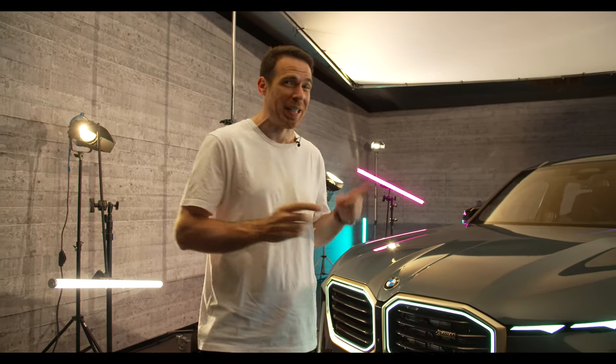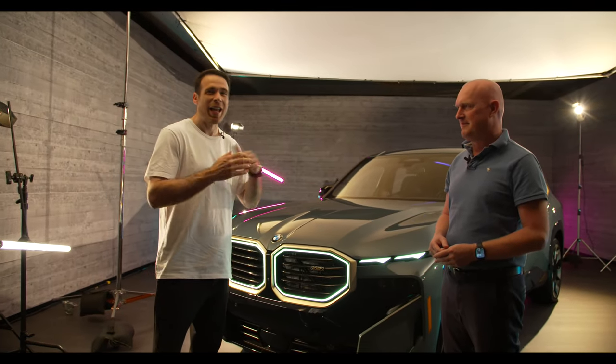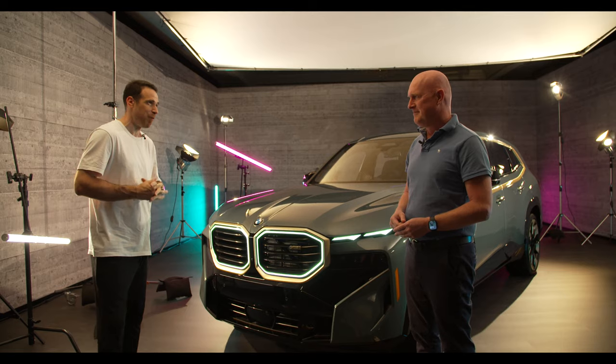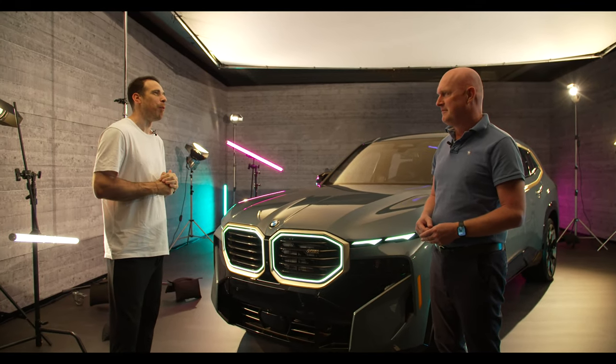Hey guys, welcome back to BMW Vlog YouTube channel and welcome to Palm Springs, California. You might have seen our first video of the BMW XM, but now to learn more about the car, I have with me Sven Ritter. He's the head of project for BMW XM. Great to see you once again. We had a chance to meet each other when I drove the prototype XM, but now it's finally here, so I would love to learn more about the car.